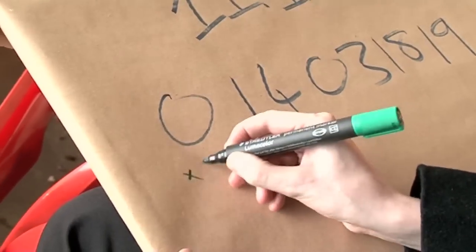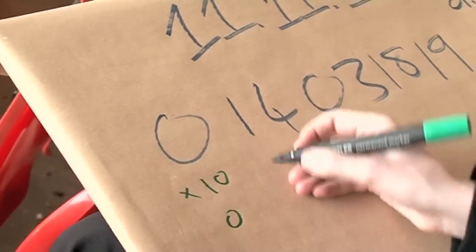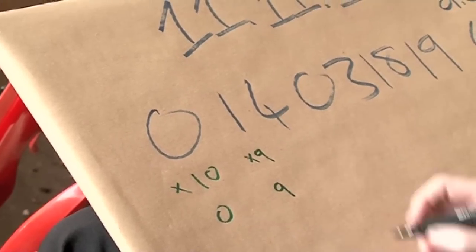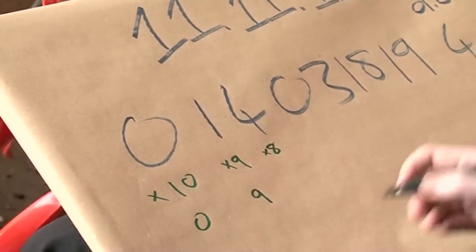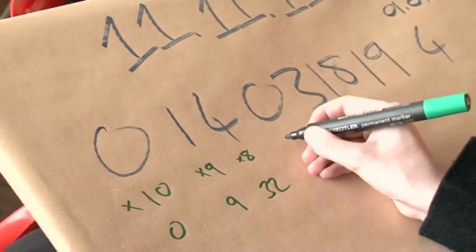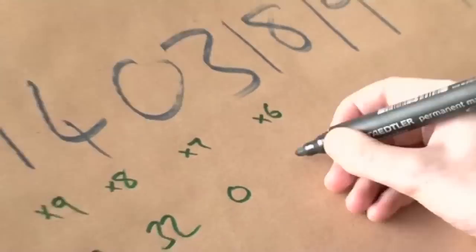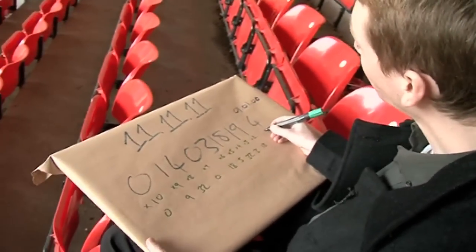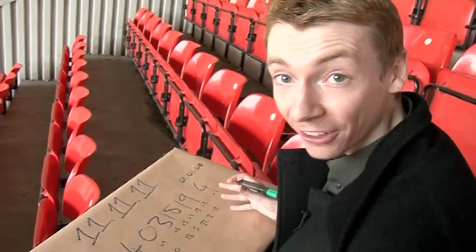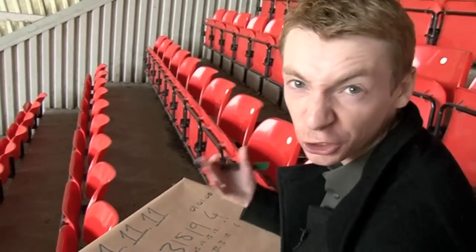I'm going to take the first digit and multiply it by 10. So 0 times 10 — that's 0. The second digit I times by 9, so 1 times 9 — that's 9. The third digit I multiply by 8 — that's 4 times 8, which is 32. The next digit I times by 7 — that's 0. And you keep going. The very last digit you multiply by 1, so that's 4 times 1, which is 4. Then you add all these together — you'll get a number around 100, 200, or 300 in size.